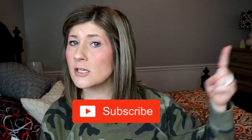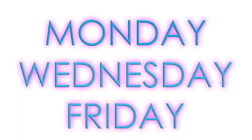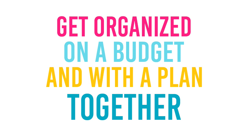Hey you guys, it's Kristen and welcome to The Gold Project. If you are new here, welcome. We hope you decide to become a part of this community by clicking that red subscribe button below. Also hit that bell notification so you are informed every time I post videos. I post videos at least three times a week, Monday, Wednesday, and Friday. And on this channel, we have a mission to get organized on a budget and with a plan together.